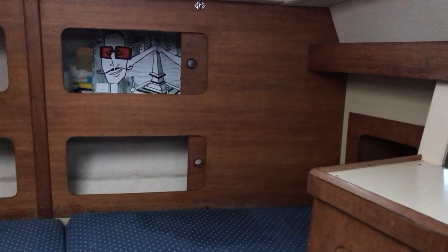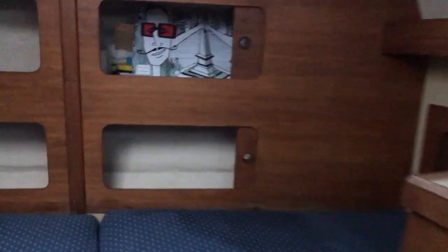Set into this starboard bulkhead, as you can see, we've got cupboards with plenty of stowage inside, and we've also got nice sliding doors for those too, so everything can go away and look nice and tidy.